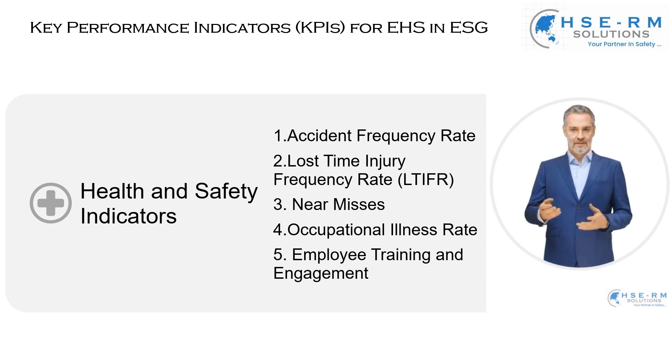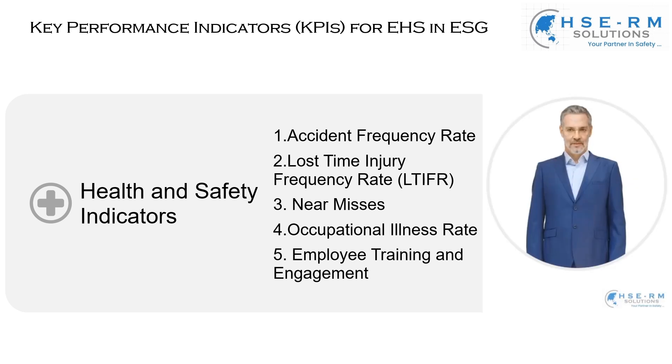Another vital indicator is near misses — incidents that, while not resulting in injury or damage, had the potential to do so. Tracking near misses is as important as recording actual accidents; it helps us identify and mitigate risks proactively, ensuring that potential hazards are addressed before they can cause harm. We also closely monitor the occupational illness rate, keeping track of work-related illnesses and creating a healthy workplace where employees are protected from conditions affecting their long-term health.